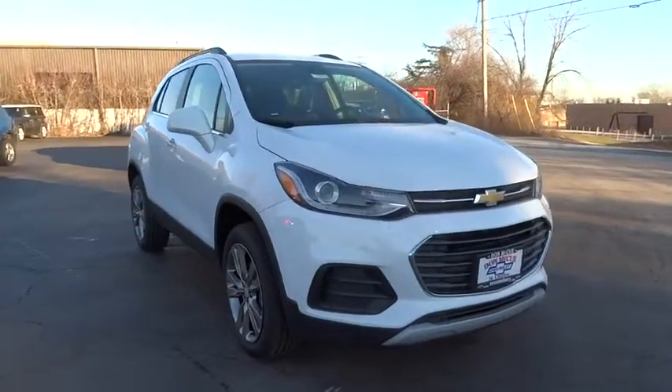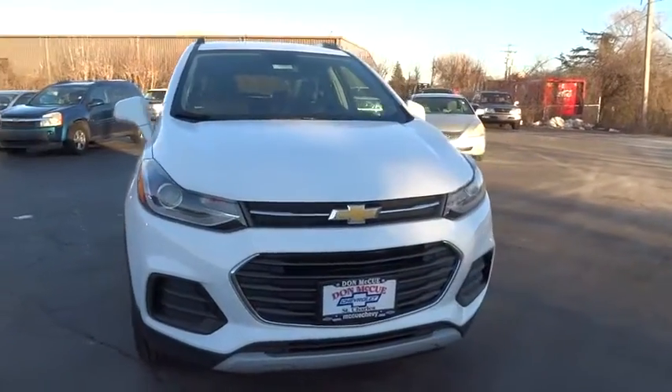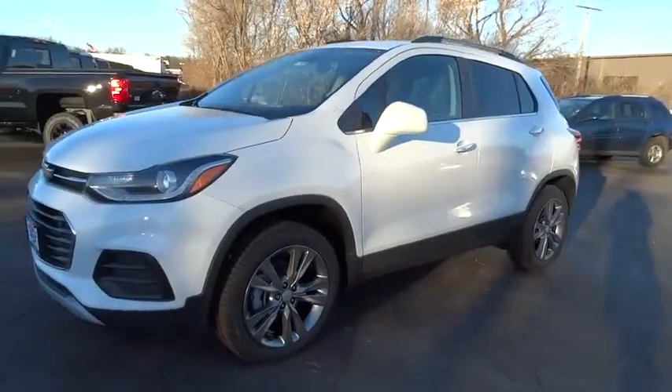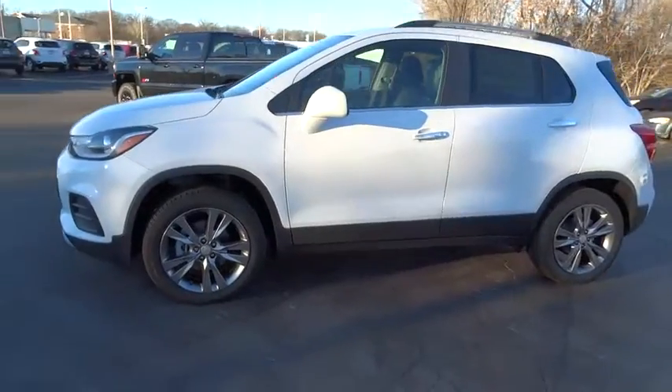2019 Chevrolet Trax. The Trax is tiny on the outside but remarkably spacious within. It comes with a clean and modern interior. Here are some of this vehicle's great options.